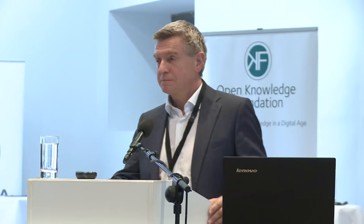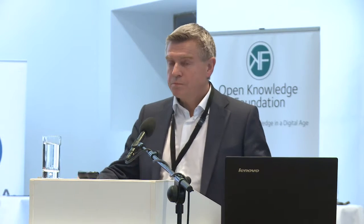Good morning ladies and gentlemen. I'm honored to be here and sharing with you the experiences we have from Norway with establishing a digital library, as we call it, a national library for the 21st century. Thank you so much, Paul Klimpel, for inviting me to this important event.